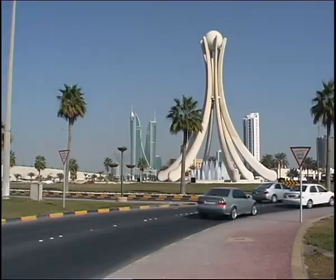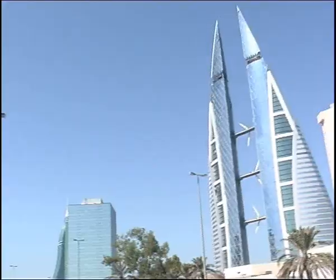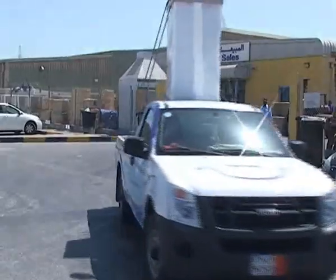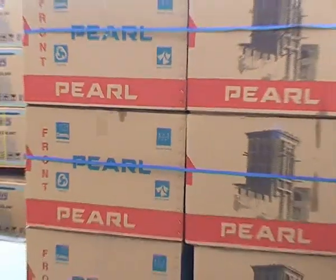Bahrain, the pearl of the gulf, the benchmark from which trade all began — a small island located in the heart of the Middle East. AWALGULF came to life in 1993 as part of a strategic program of expansion of the room air conditioning business, AWALCO.